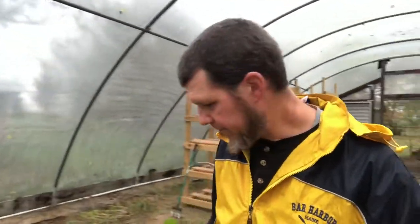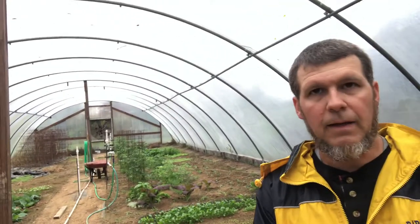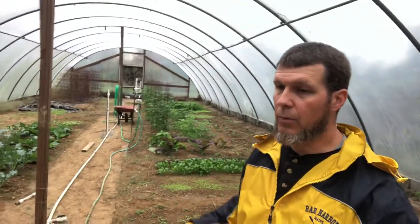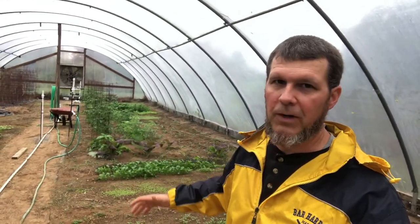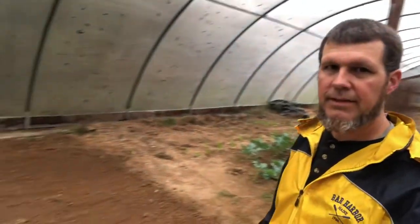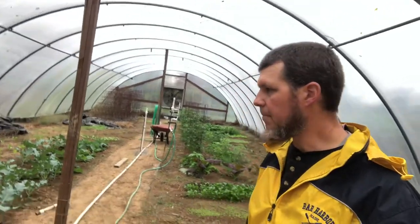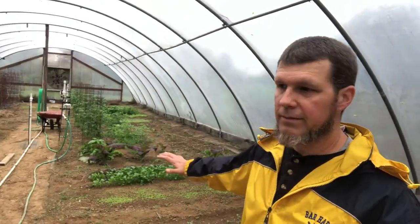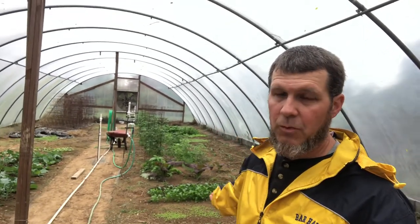All this stuff grows through the winter, believe it or not. In this greenhouse it'll grow through the winter here in middle Tennessee in our climate. It just grows really slow, but if you have your crop ready going into late fall, this is what you'll have. We will be harvesting this stuff all winter up until early spring. I've got another plot over here that we just worked up — we're going to plant some more stuff in it, probably wait another week or so. This will keep us through winter. We can come out here and eat greens, salad turnips, radishes. We'll probably have tomatoes up to Christmas.